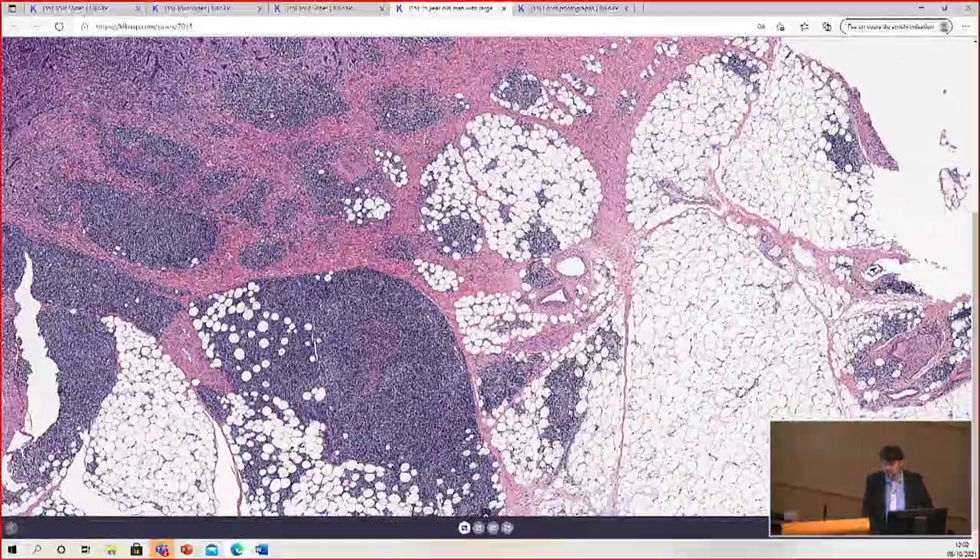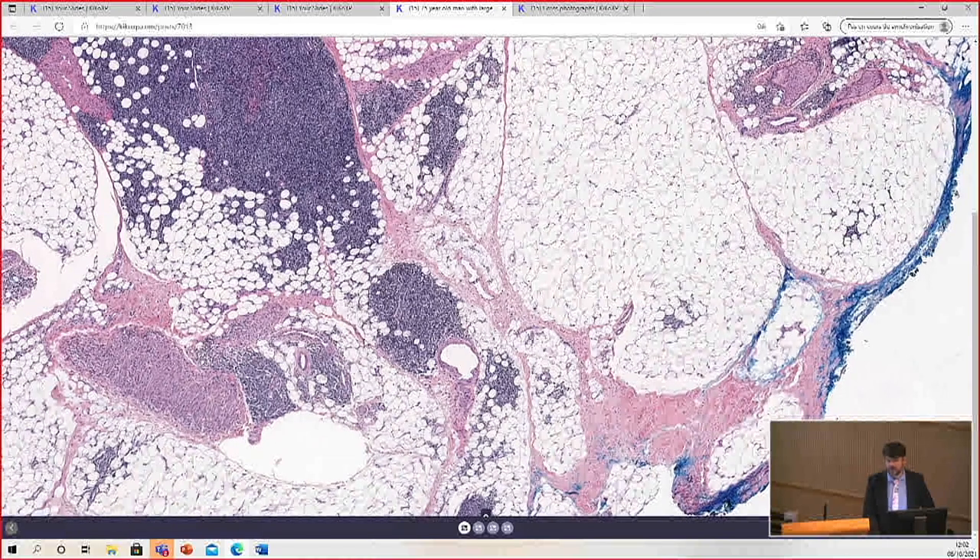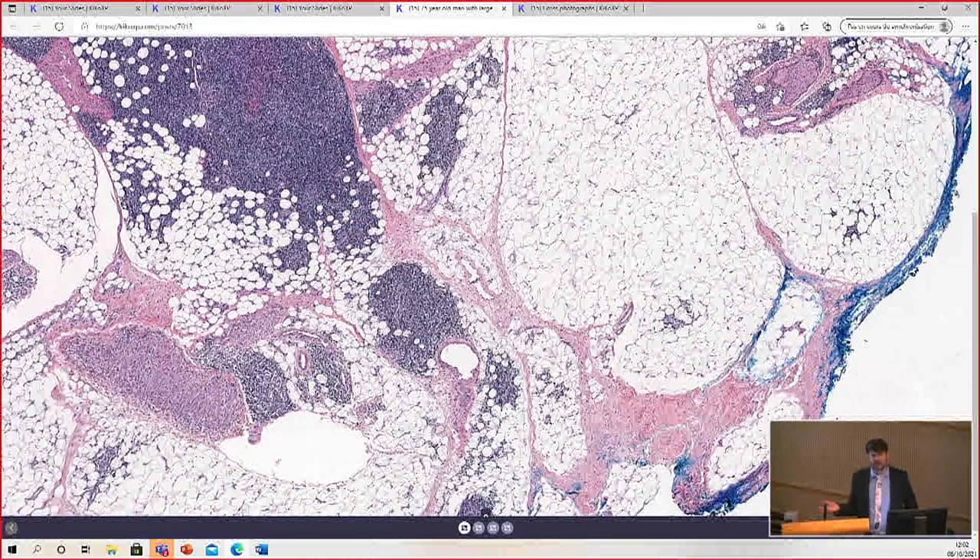Look for this in the background. If I do see CD5-positive B cells, I'll usually consult with my hematopathology colleagues, and then they can get a patient's clinical oncology workup.